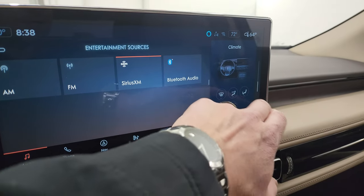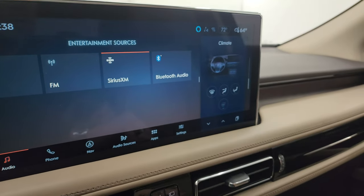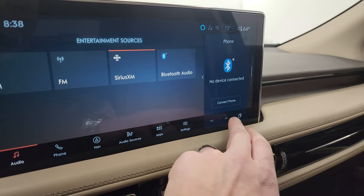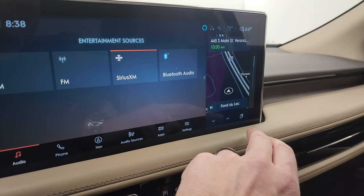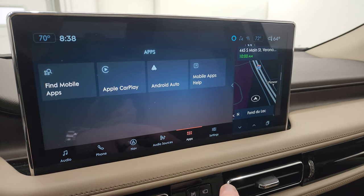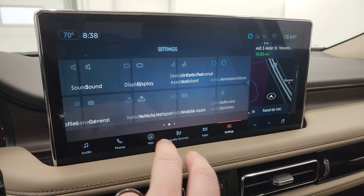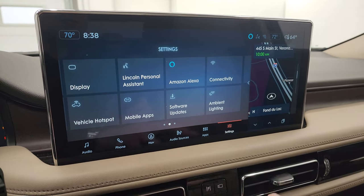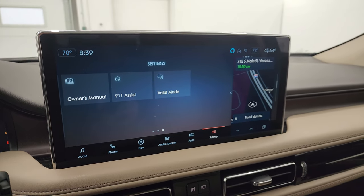Your climate controls are here. You get Bluetooth and then your map, so you can have different screens up like that. You get all your different apps — Apple CarPlay, Android Auto — so you can project your phone up there. Then here are all your other settings, including ambient lighting and the owner's manual and all that good stuff.